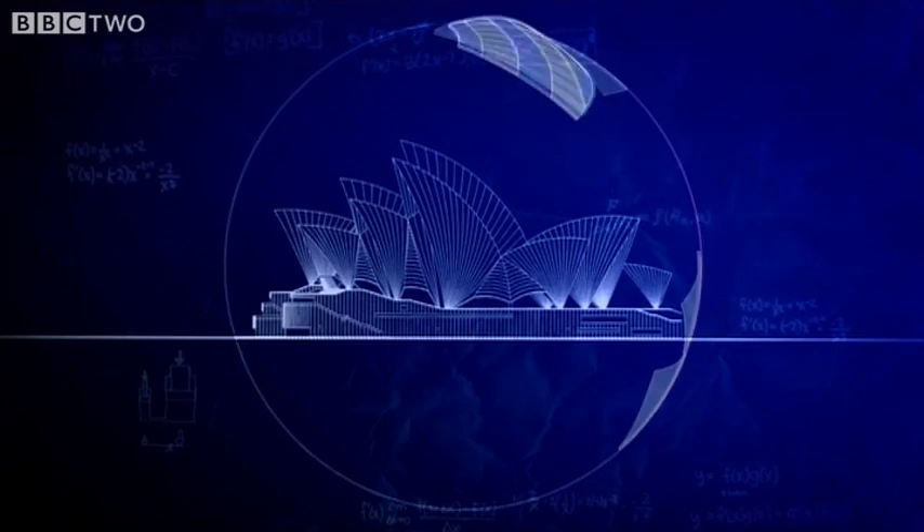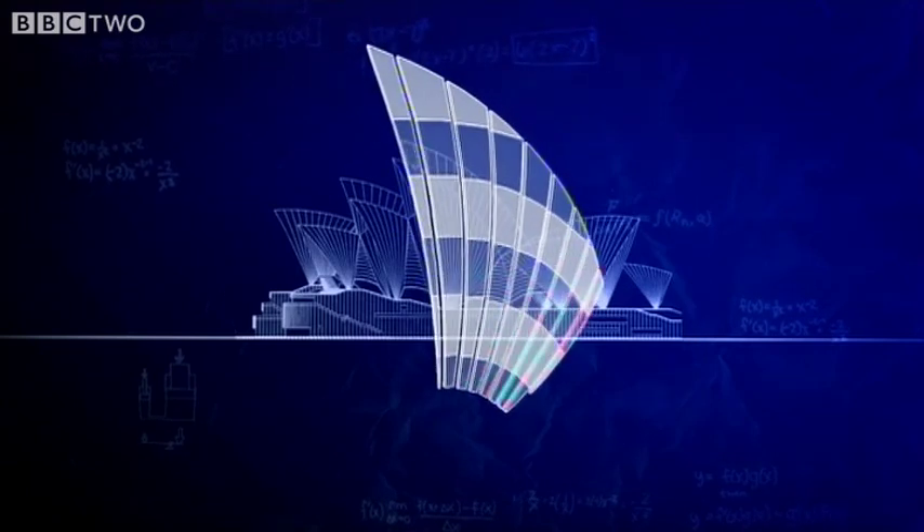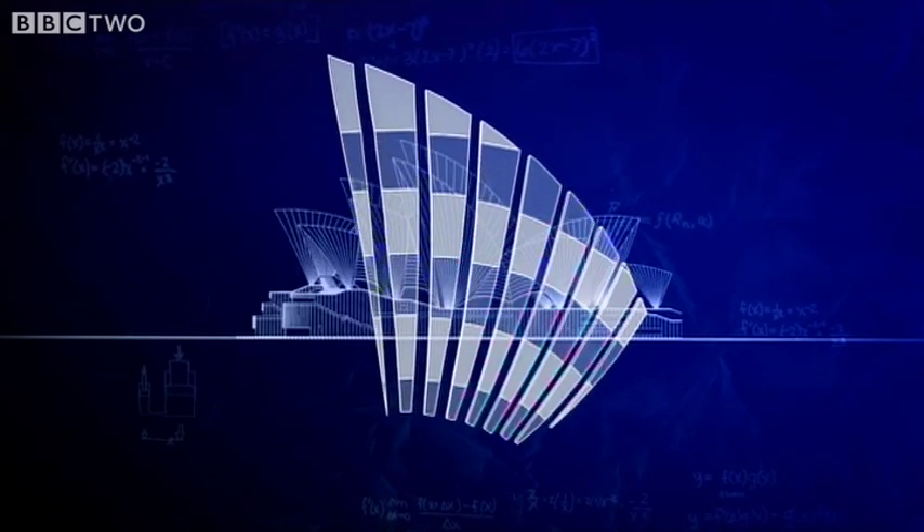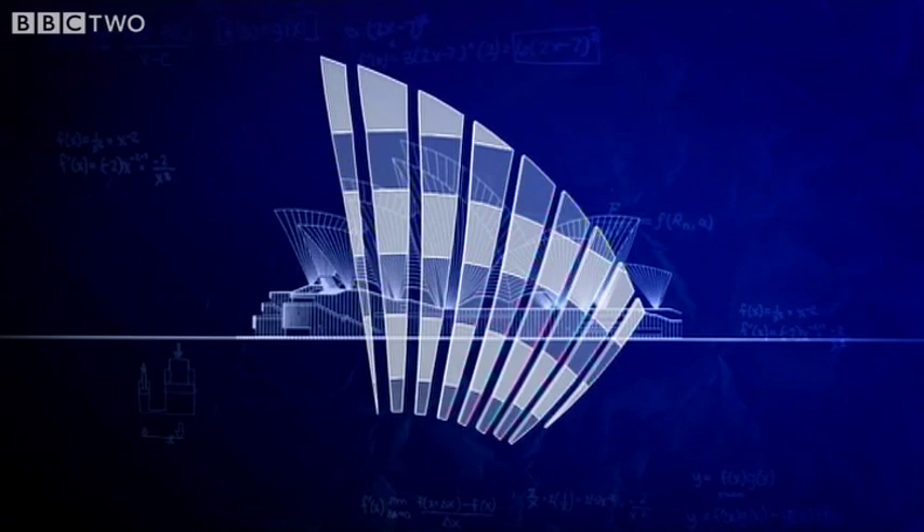So each of the different sail ribs could be made of the same curved segments — a few for the small ribs and more for the big ones. Production could be simplified.